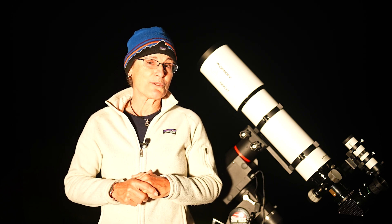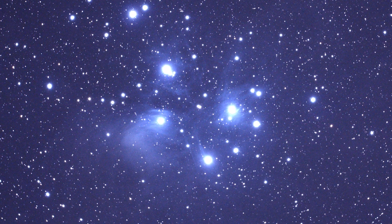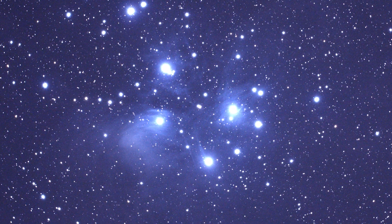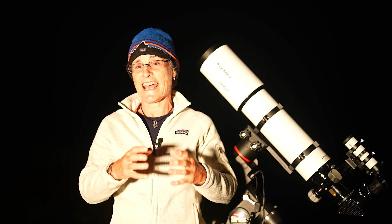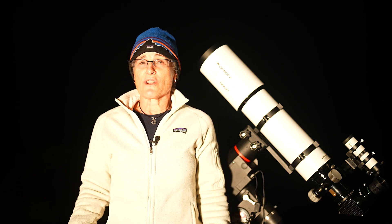You're probably familiar with the Pleiades, also known as the Seven Sisters, in the constellation Taurus. The Pleiades is a star cluster. Star clusters are collections of stars that formed at the same time from the same cloud of gas and dust, or nebula, and they're gravitationally bound to each other. They are concentrated within the disk of the Milky Way, almost always within the spiral arms.